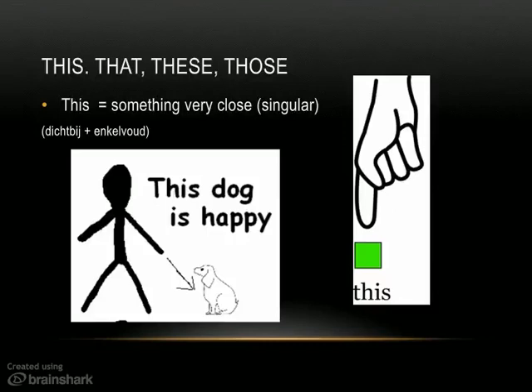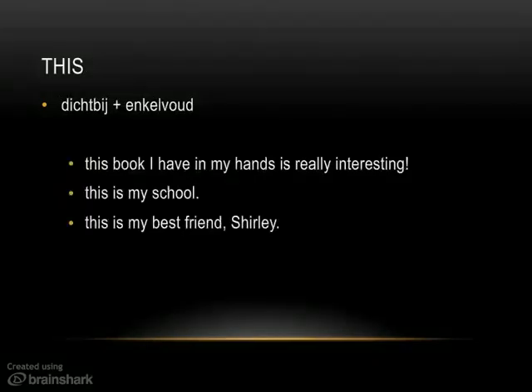This cup of tea in my hand is hot. Here are some examples: 'This book I have in my hands is really interesting' — this book, the one I am holding. 'This is my school' — I am in the school, I am showing it to you. 'This is my best friend, Shirley' — she's right here standing next to me and I want to introduce you to her. So, 'this' — dichtbij plus enkelvoud.